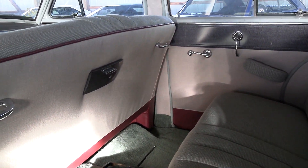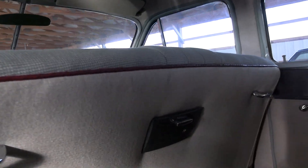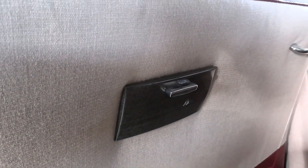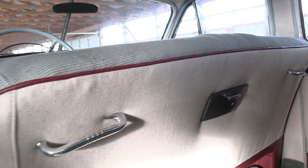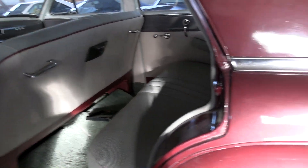It's in beautiful condition. Tons of leg room back here. And of course being from the 50s it does have an ashtray there in the center. I like the little grab handles there too. Pretty cool car.